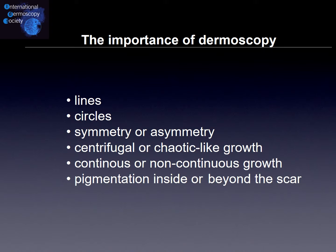Since we are doing a podcast about dermoscopy, the importance of dermoscopy is very high. We check for lines, circles, any symmetry or asymmetry, centrifugal or chaotic growth, and continuous or non-continuous growth. Very importantly, we assess whether the pigmentation is inside or beyond the scar.